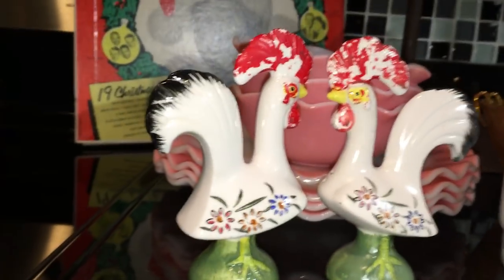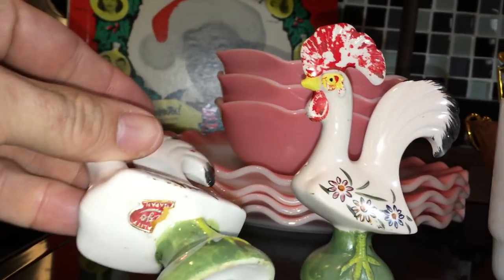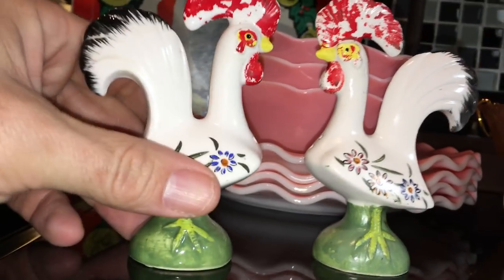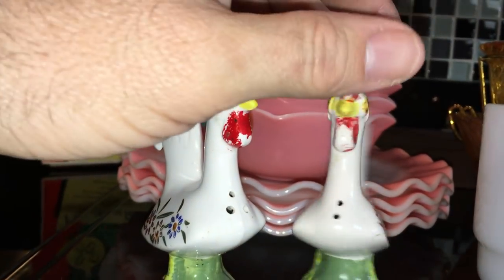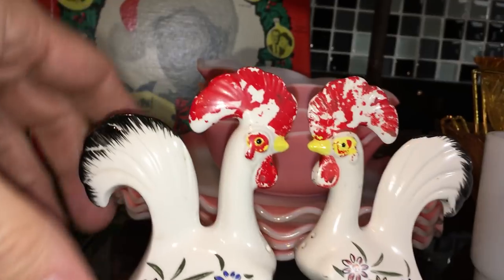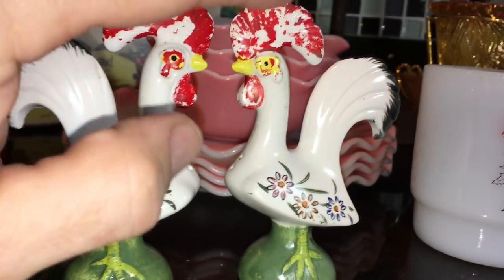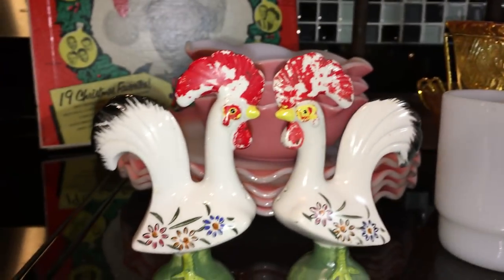Right here in the front, salt and pepper shakers. These two guys are made in Japan — there's a remnant of a sticker left, so I don't know exactly which company. There were so many companies that made this stuff in Japan. Two little roosters, I'm guessing from the 60s, and they must have had a hard night in the barn because there's a lot of missing red paint on their little pompadours — or whatever you call those things on their heads. Hopefully someone will adopt these and put them on a kitchen shelf.